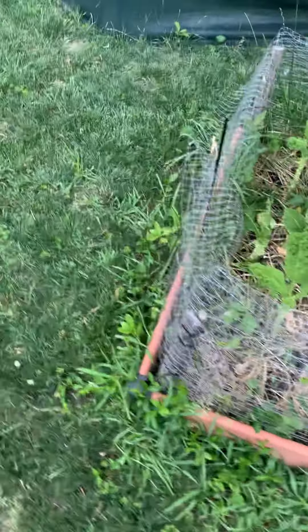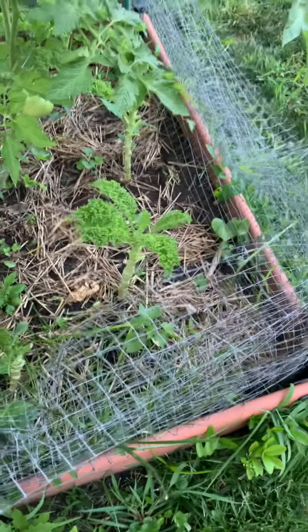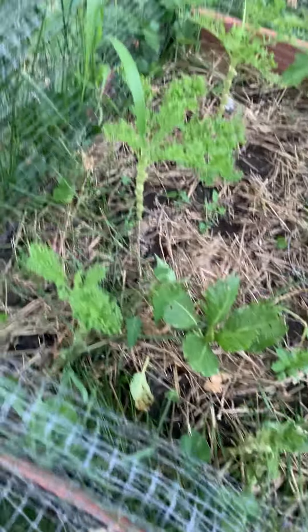No diseases or anything. I just harvested this kale today and actually cooked a dish with it. So a lot of stuff coming up in here.